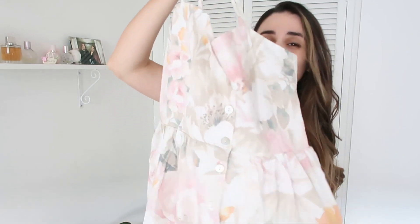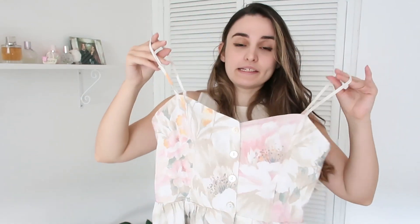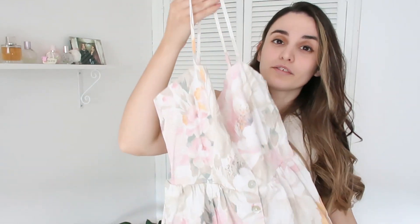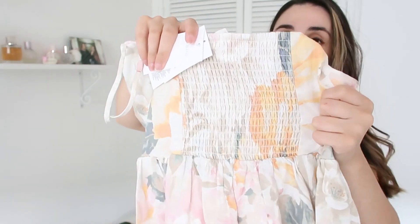Without further ado, let's begin with our last haul — I think there are quite a lot of good finds. Let me begin with something that has been restocked from last year: that beautiful linen blend floral dress. It looks incredible — I have seen it on everybody last summer and it was out of stock for the longest time, and they have started restocking some of their previous year's items.